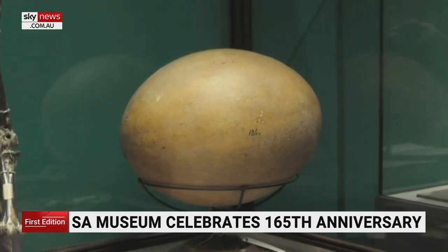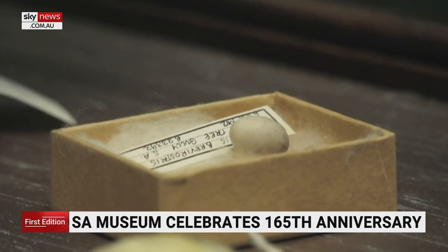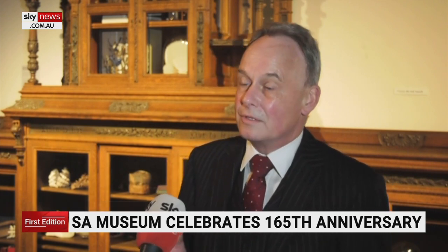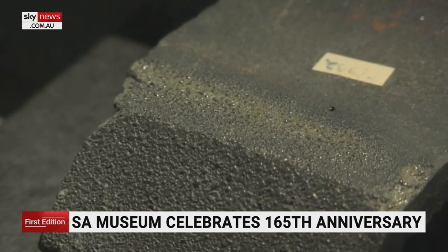The largest known egg in the world and the smallest egg in Australia are among many treasures never before shown publicly. There's also a roof tile from a house in Hiroshima when the atomic bomb exploded — the part of the tile that was exposed has been completely fried.